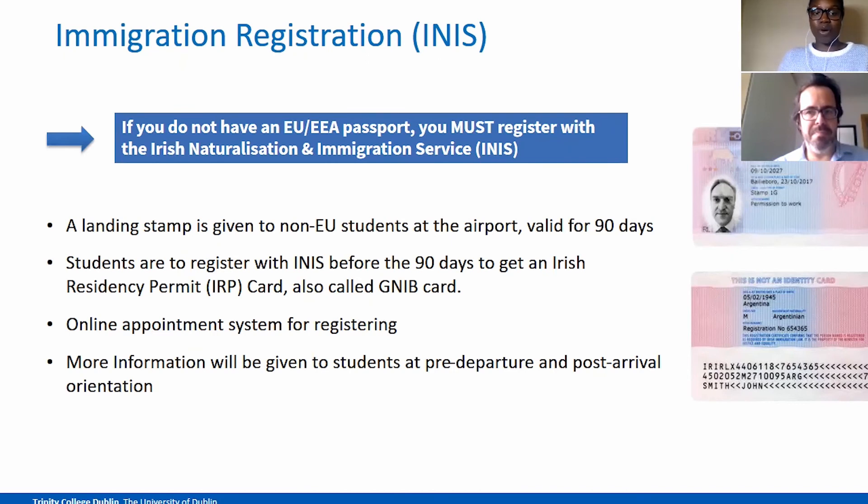There is an online appointment system for registering. It must be done in person for the first time and you need to book an appointment online. We will give more information and go into further depth on this at pre-departure orientation and post-arrival orientation, so please be sure to keep an eye out for details on that.